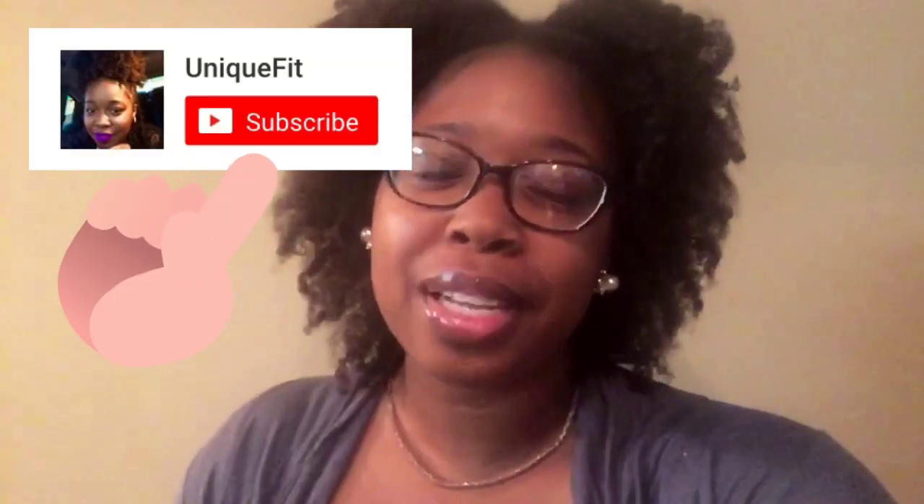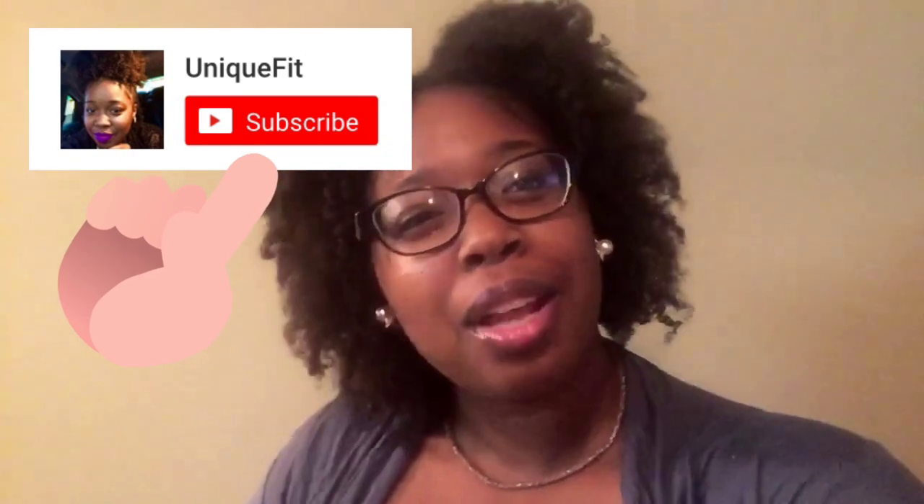Thank you so much for watching this video! If you're new to my channel, make sure you click that subscribe button because I am documenting my weight loss journey on social media. Please remember that if you don't hear it from anyone else — I love you, so stay blessed, and I will see you in the next video. Bye!